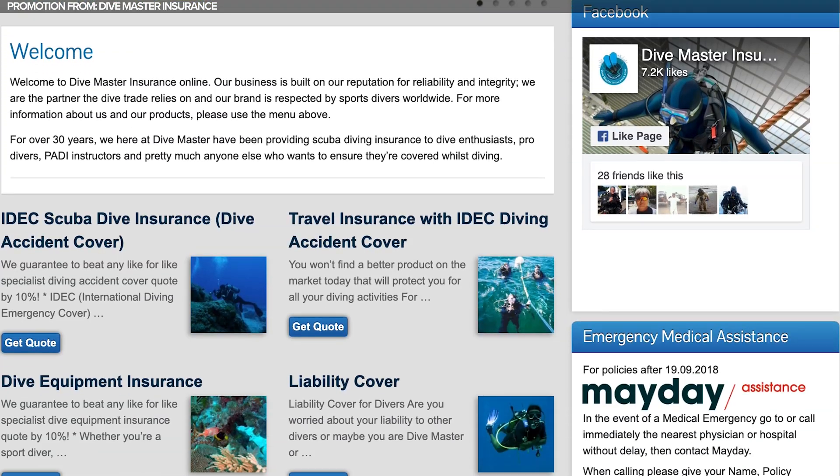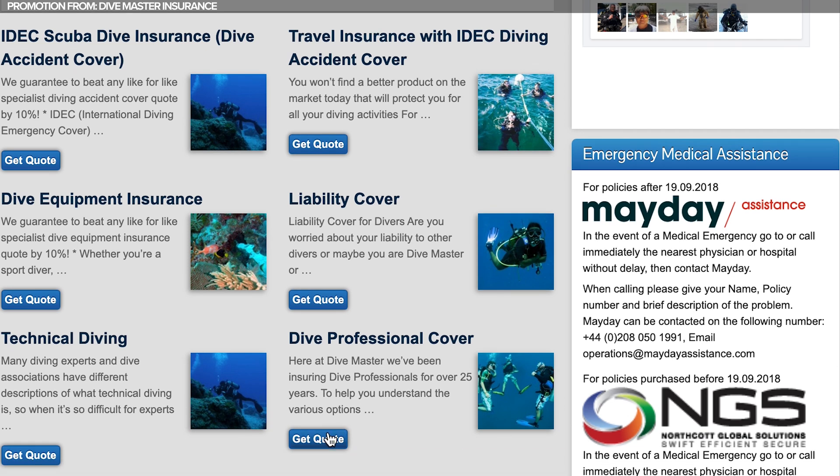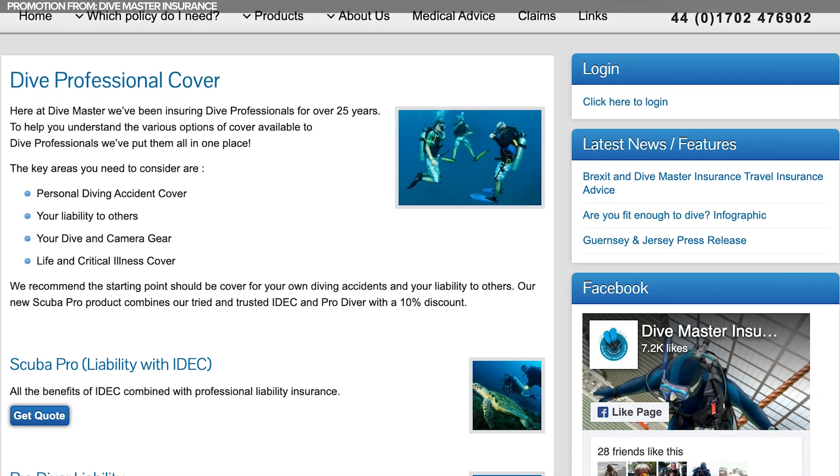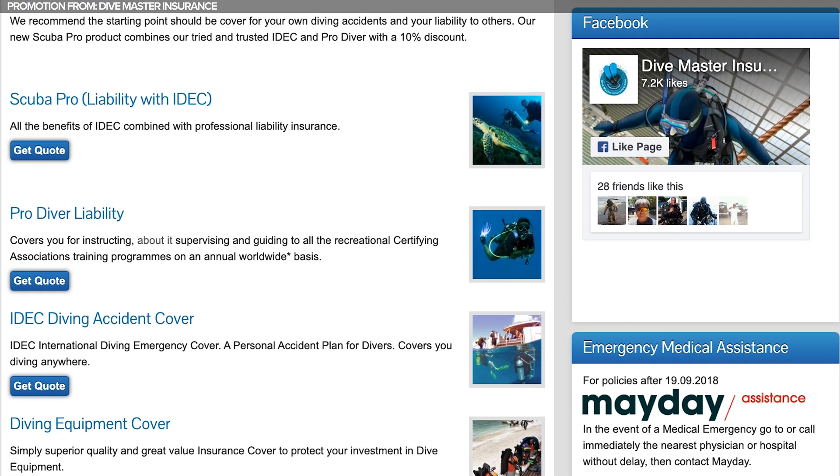Divemaster Insurance is your one-stop shop when it comes to scuba diving insurance. They provide a fast and easy way to book all of your travel insurance requirements online. Whether you're going on a single trip, extended stay, or planning an annual multi-trip, Divemaster Insurance has got you covered. You can even insure your dive equipment through them as well. To read the terms and conditions and find out the best policy for your diving trip, and to get your free no-obligation quote, just click the link pinned in the comments. Divemaster Insurance — the diving insurance specialist.